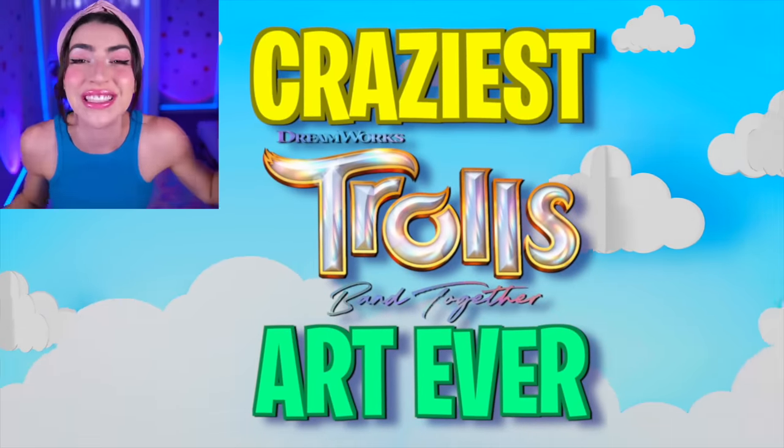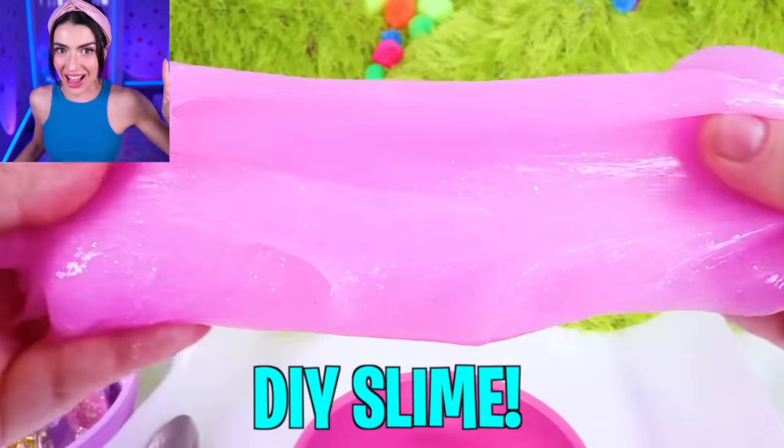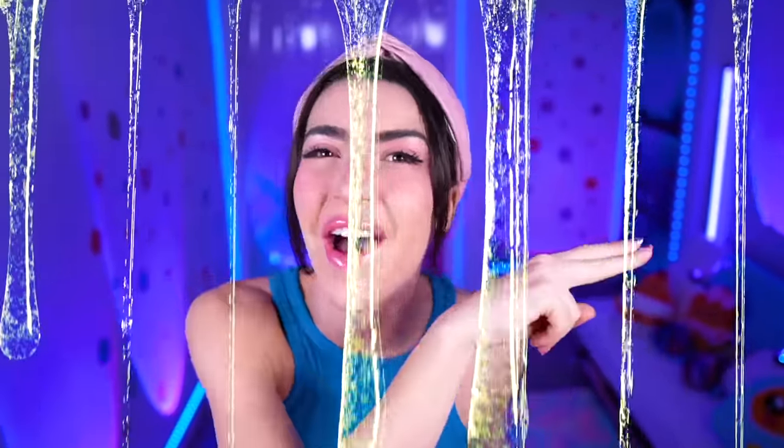Today we're looking at the craziest Trolls Band Together art ever — magic tricks, clay art, and DIY slime. This video is going to be crazy. Smash like on today's video or you're about to get slimed, then your hair is going to get sticky like glue and your mom's going to have to chop it right off. Smash like to save your hair.